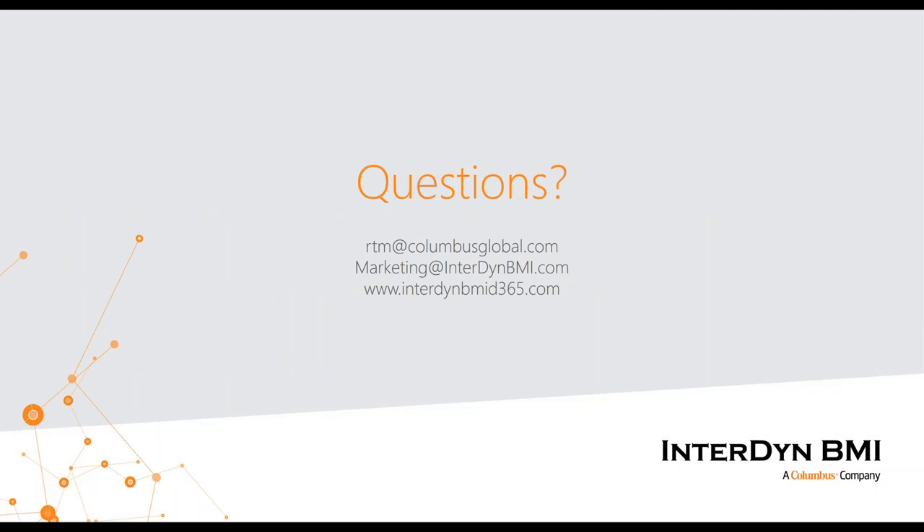With that, I'm going to bring this webinar to a close. If you have any questions, I'd be happy to stay on and answer them. If you have questions later, I've put my personal email and marketing link here — feel free to visit our website. If you have any interest in potentially doing an integration and what that might look like for your specific organization, I'd love to speak with you. I sincerely appreciate all of you who stayed on the line today. Have a great day.